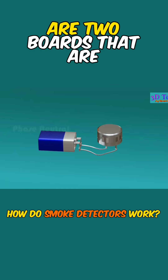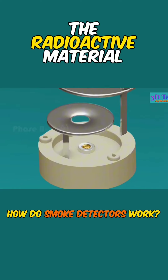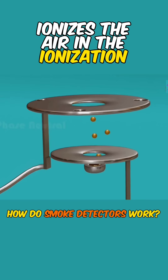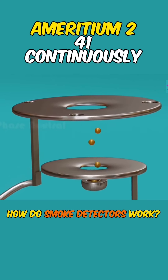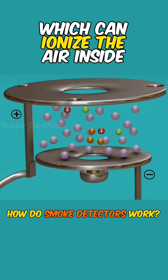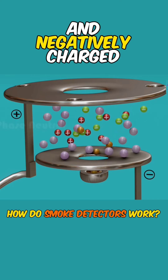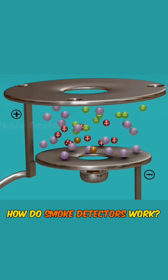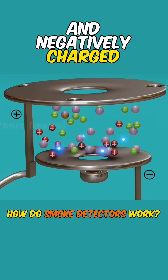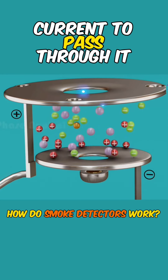Within the ionization chamber are two boards connected to the positive and negative terminals of the battery. The radioactive material ameritium-241 ionizes the air in the ionization chamber. Ameritium-241 continuously releases alpha particles, which ionize the air inside the chamber locally, forming positively and negatively charged ions. Positively charged ions are attracted to the negative plate, and negatively charged ions are attracted to the positive plate, thus allowing an electric current to pass through it.